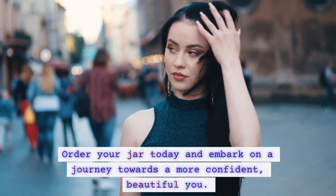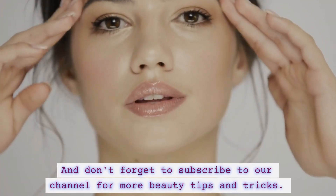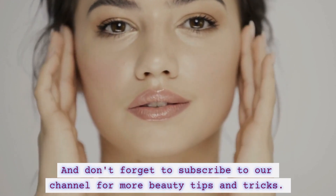Order your jar today and embark on a journey towards a more confident, beautiful you. Thank you for watching, and don't forget to subscribe to our channel for more beauty tips and tricks.